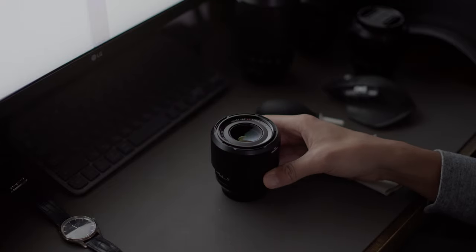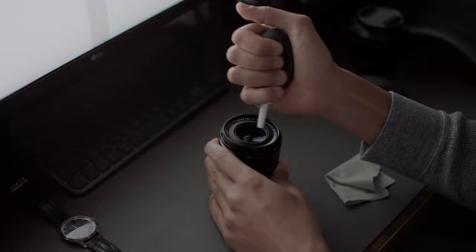As photographers, we all strive to have a collection of lenses that allow us to be creative while being fun to work with. I think that for photography, I have reached that perfect set of tools for my needs. So in today's video, I will talk about all the Fujifilm lenses that I own and how I use them.